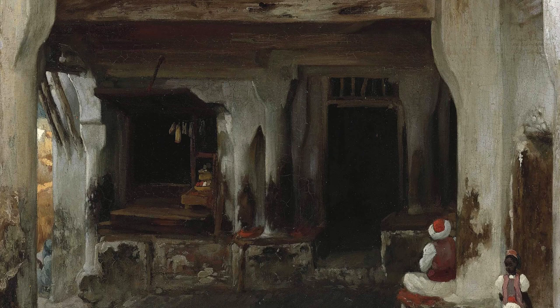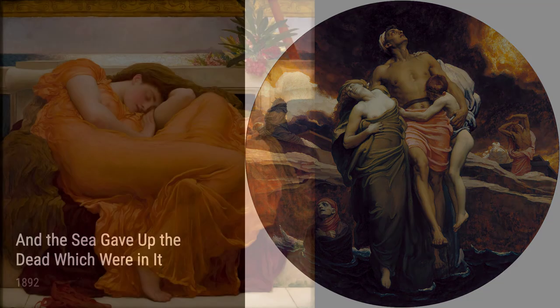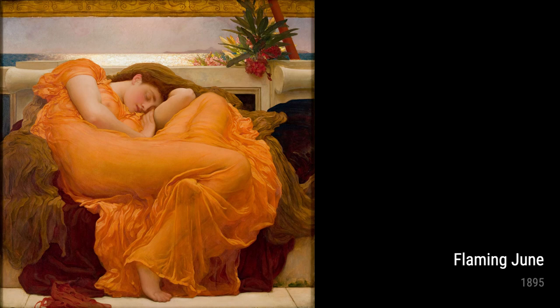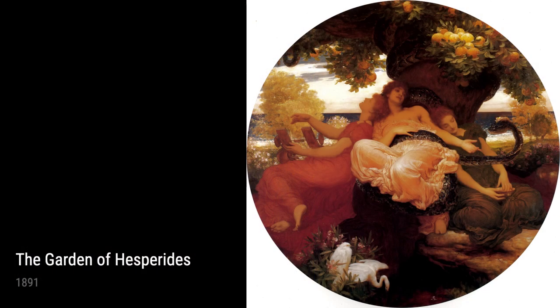Flaming June, painted in 1895, is perhaps one of Leighton's most iconic works. This painting showcases a sleeping woman surrounded by vibrant orange drapery, emanating a sense of warmth and tranquillity. It's thought that Leighton's travels to southern Europe inspired the Mediterranean atmosphere and the intense colors that dominate this piece.